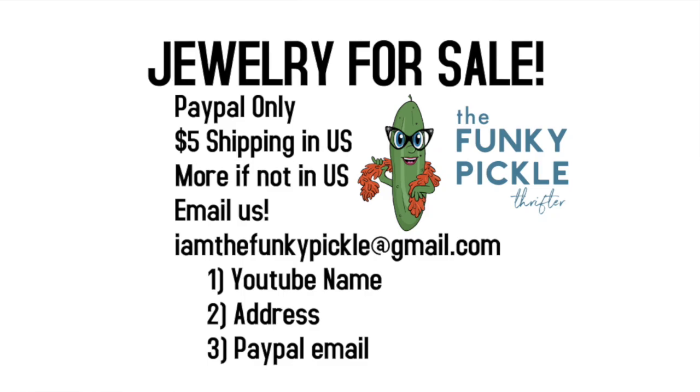Hi everybody, welcome to my YouTube sales video. I just want to put a few things on the screen. You need to reach out to me at my email address, which is Iamthefunkypickle at gmail.com. Shipping is $5 in the U.S. no matter how many pieces you buy. International is more, and I only accept PayPal at this time.